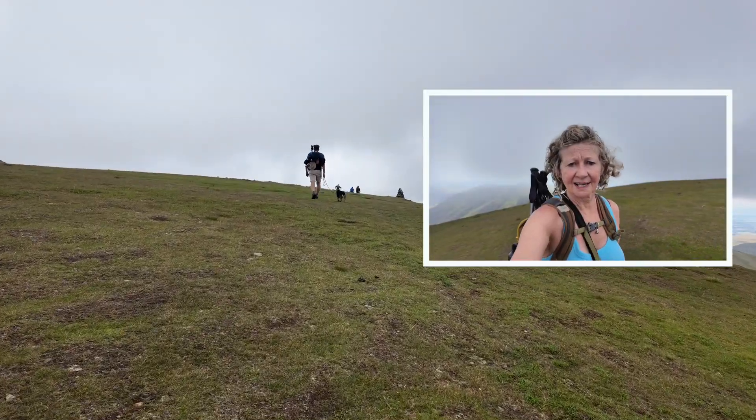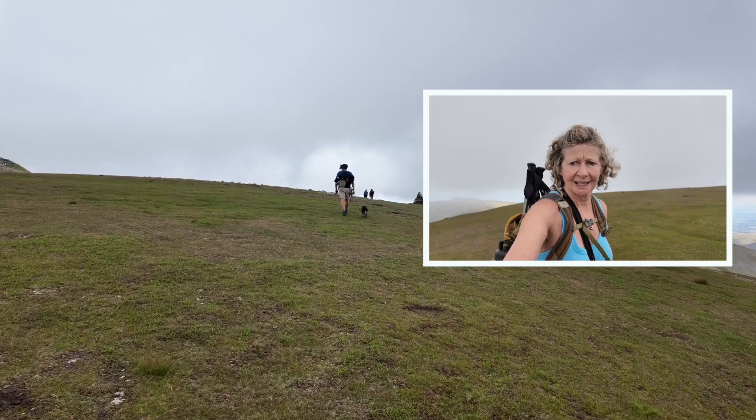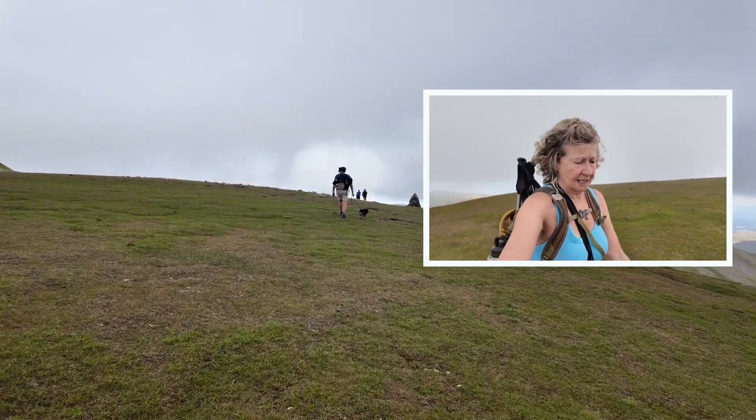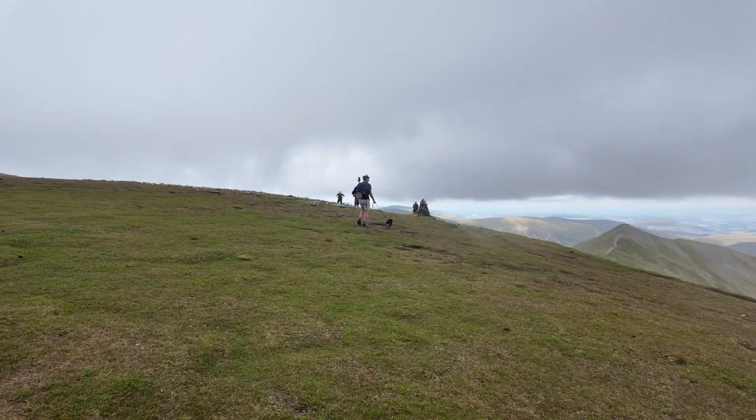I have to say that was quite scary coming up there, particularly with Teddy. We did know it wasn't particularly dog-friendly, but manageable — I think with a small dog anyway. We're here, only a bit more to go.